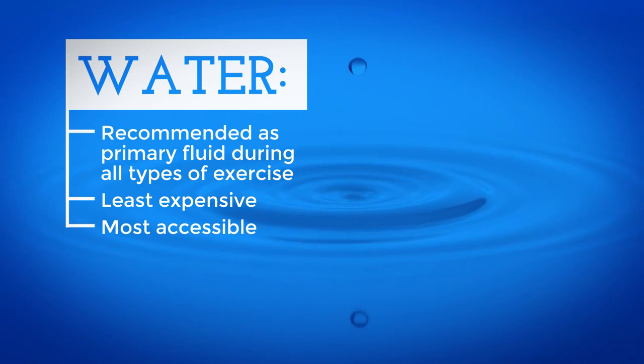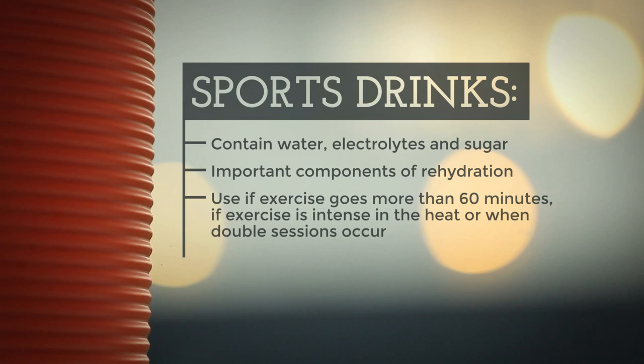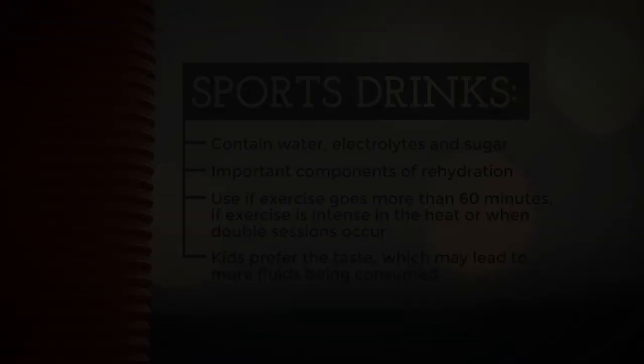Most often coaches think of hydration in relation to performance, but staying hydrated also keeps your body temperature lower and maximizes player safety. Water is recommended as the primary fluid during all types of exercise — it is the least expensive, most accessible, and most important fluid. Sports drinks contain water, electrolytes, and sugar, which are important components of a rehydration beverage, especially when exercise lasts longer than 60 minutes or involves intense exercise in the heat. Remember, we are dealing with kids, and some prefer the taste of sports drinks, which may lead to more fluid being consumed and an enhanced hydration status.